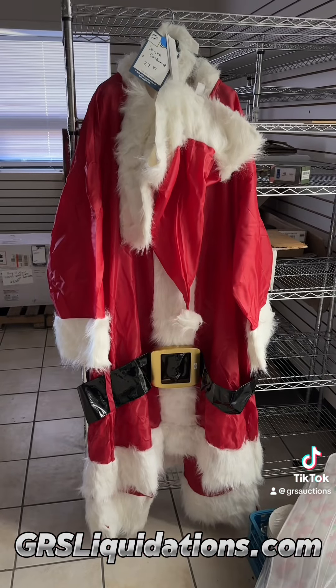We invite you to check out grsliquidations.com. That's grsliquidations.com. Inventories change every day. We look forward to seeing you there. Don't forget the Santa suit.